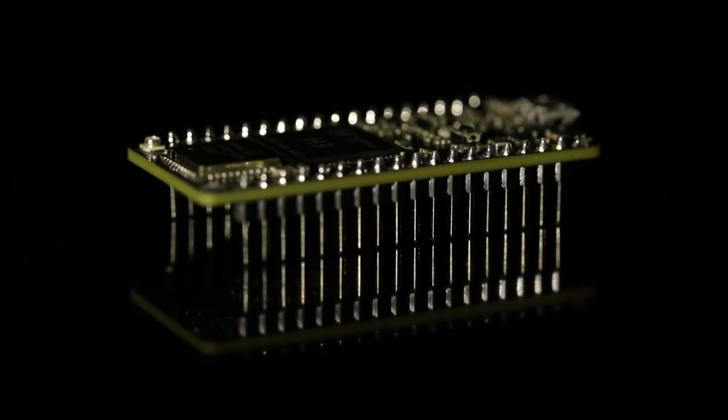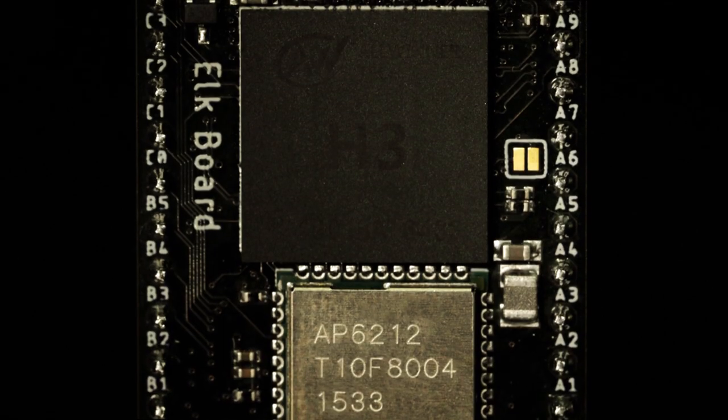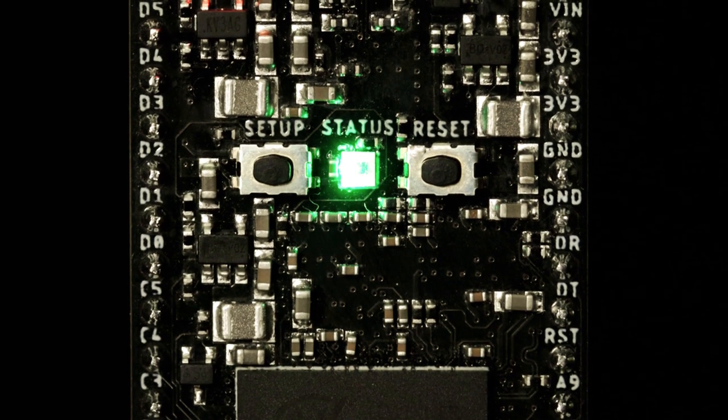This is Elk. It's a little board that brings the blockchain into the real world. It connects directly to the blockchain over WiFi so that you can start building the devices of tomorrow.